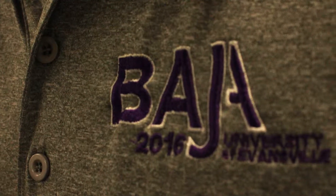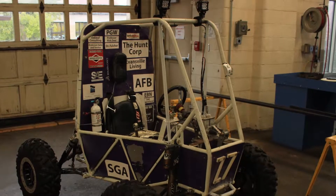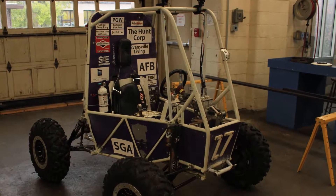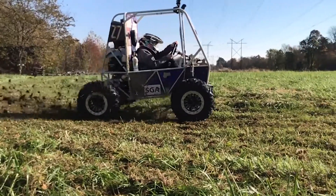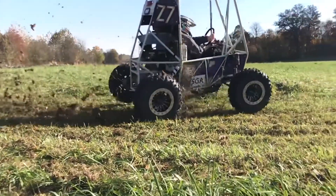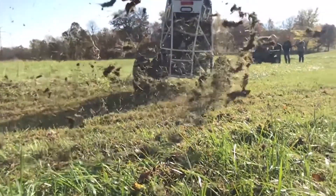My favorite experience has probably been the Baja Competition. What we do is we design, build, and compete. We design our car from the ground up, and then we actually do the fabrication work ourselves. We do testing on the car, and we compete against over a hundred schools from all over the nation and actually from other nations.